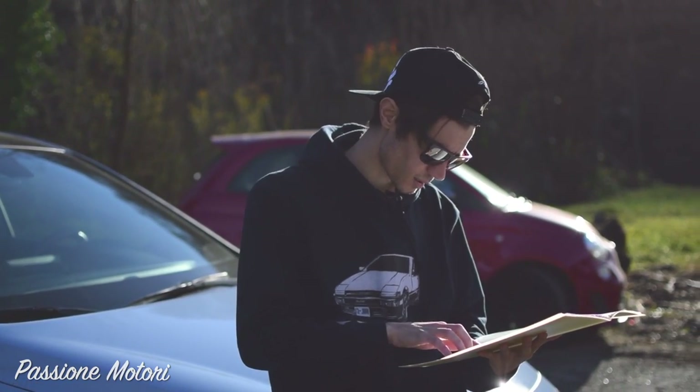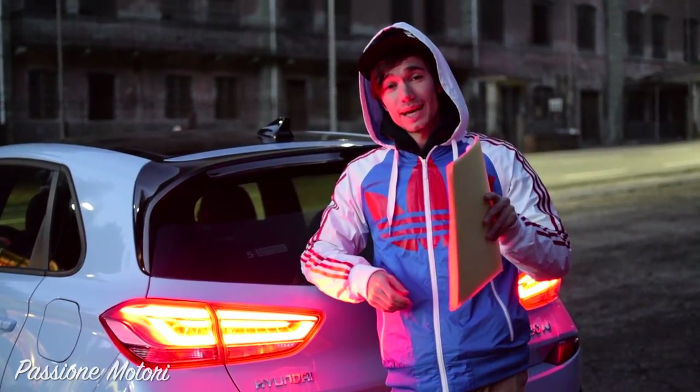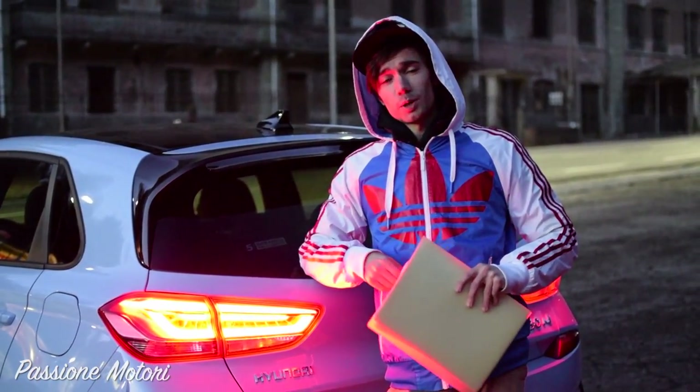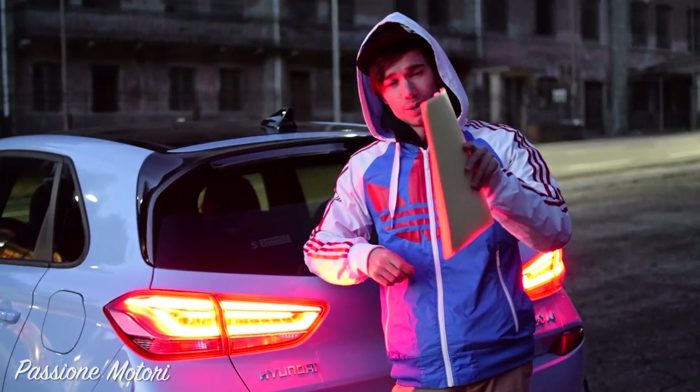E questo forse lo scopriremo nella serie su pista che si chiamerà Passione Motori Show: le riprese inizieranno con l'arrivo della primavera. Devo ringraziare Visione Media Arts — li trovate in descrizione — sono loro che mi aiutano a fare tutte queste figate. Vi aspetto al prossimo episodio di Drive and Tell 2.0, grazie della visione e ci vediamo al prossimo video.